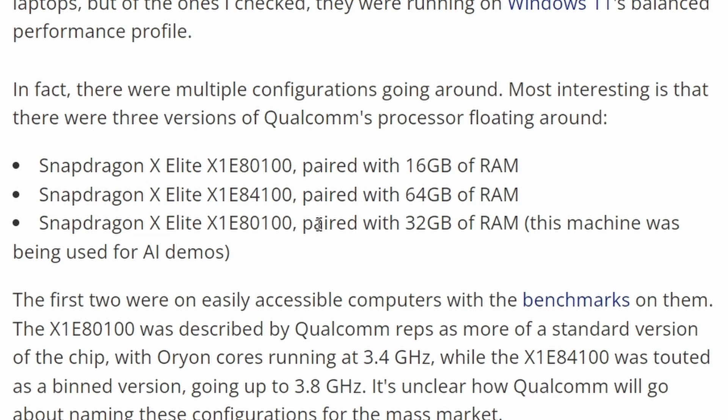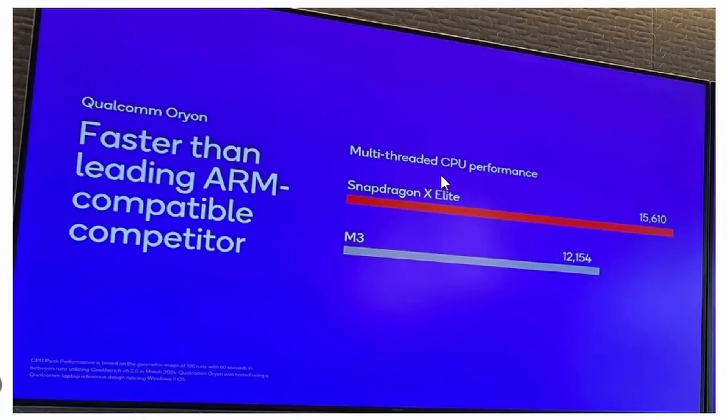Right now there are two processors from this generation: the Snapdragon X Elite X1 E80100 and Snapdragon X Elite X1 E84100, paired with 16 gigs and 64 gigs respectively. If you look closely, the Qualcomm Snapdragon X Elite is being compared with the M3 in Geekbench 6 multi-threaded CPU performance — X Elite reaching 15,610 and M3 is reaching 12,154. However, they don't mention the M3 Pro or M3 Max, which is kind of expected, because I feel like Snapdragon cannot really reach that level of performance. That's why they're comparing M3 — it's a clear win.